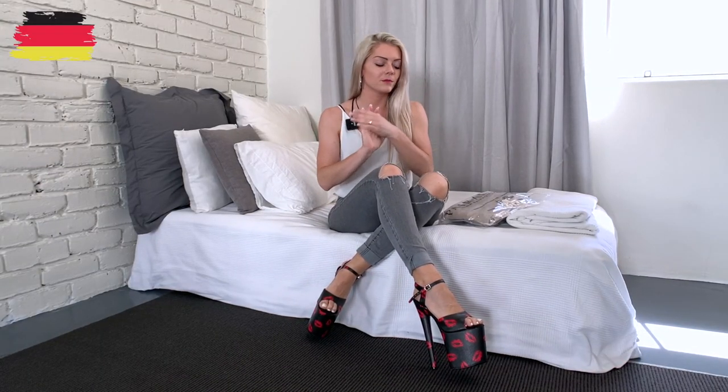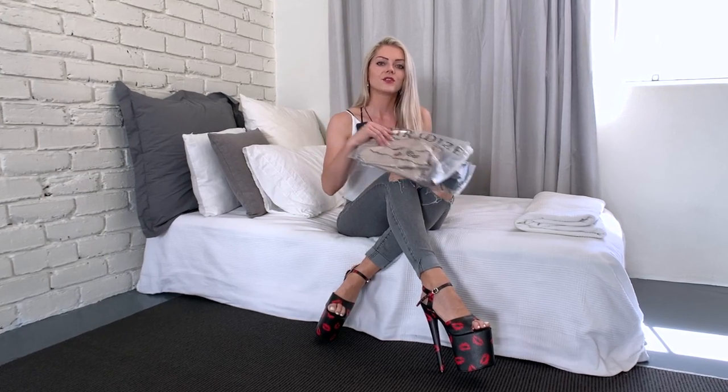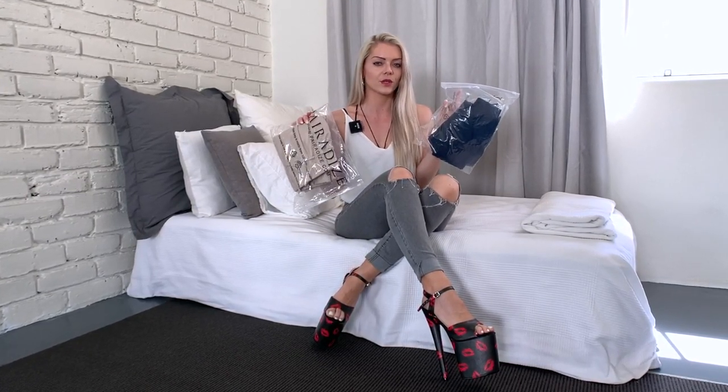Hey guys, welcome back to my channel. Today I have a special video and that's why I bought from Paradise. Paradise released several new pants and I'm really excited that today I'm going to be trying them on and also reviewing them for you.